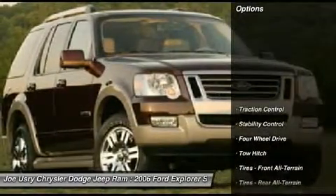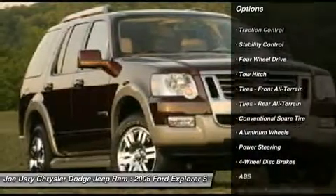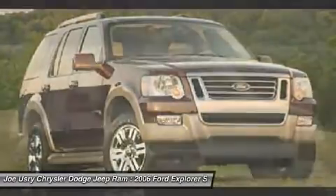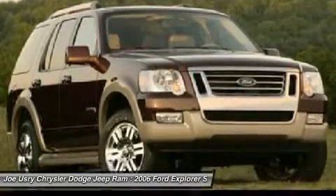Here are some of this vehicle's great options: anti-lock braking system, tow hitch, stability control, traction control, air conditioning, power steering, adjustable steering wheel, driver airbag, floor mats, four-wheel disc brakes.